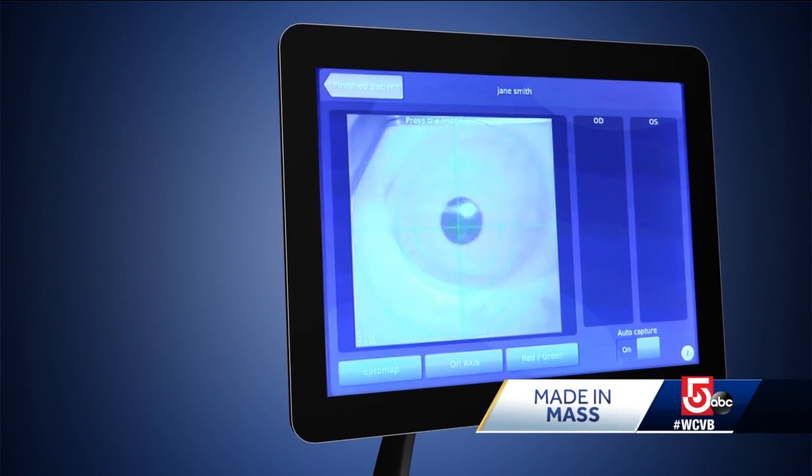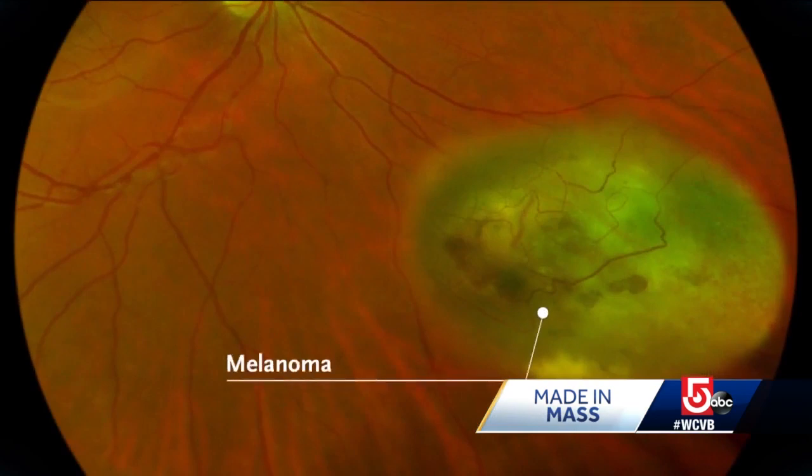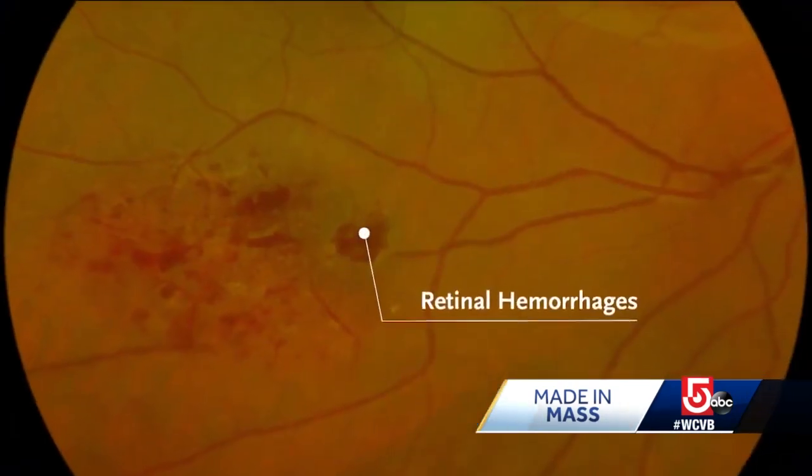Everything from diabetes to hidden cancers can be discovered by a single image of the human eye. We're very proud to work with our eye care professionals to provide this image. In some cases, it does save vision and lives.